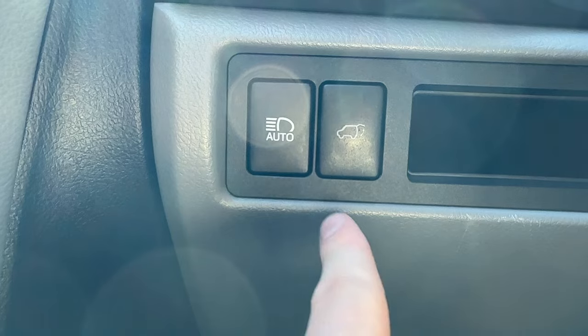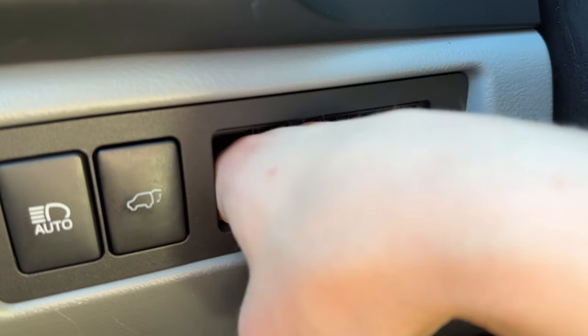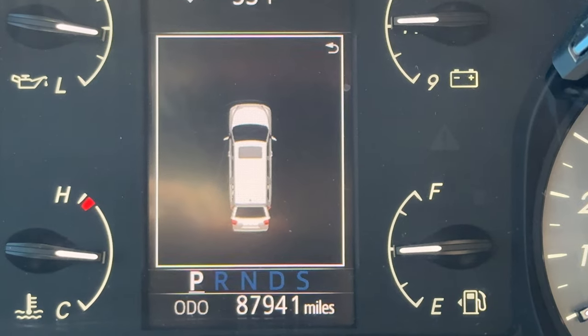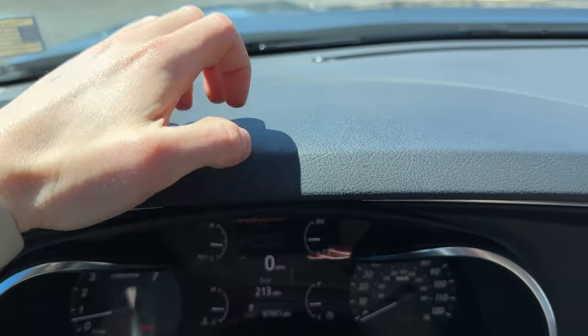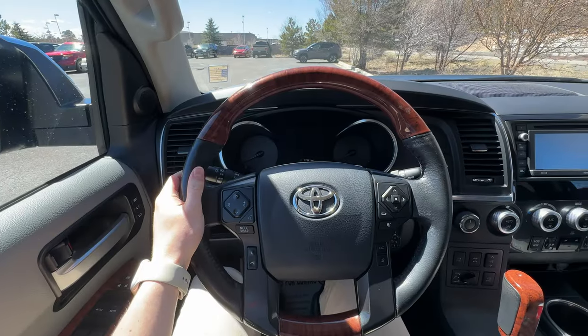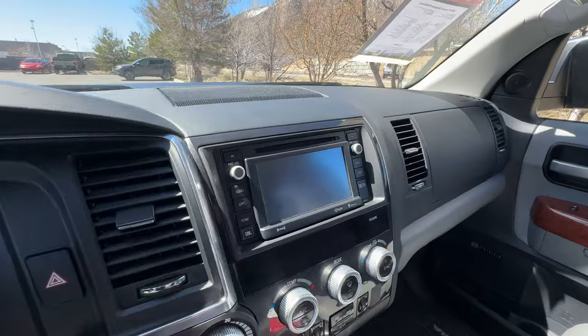To the left of the steering column, we have auto high beam assist, the power liftgate button, and this endless void that I can put my hand in. I'm guessing it's for credit cards for a drive-thru scenario. Another really neat element is that the car in the center screen is a little Sequoia. How nice. Even though the door panels are soft touch, the dash isn't. However, it is incredibly solid feeling.